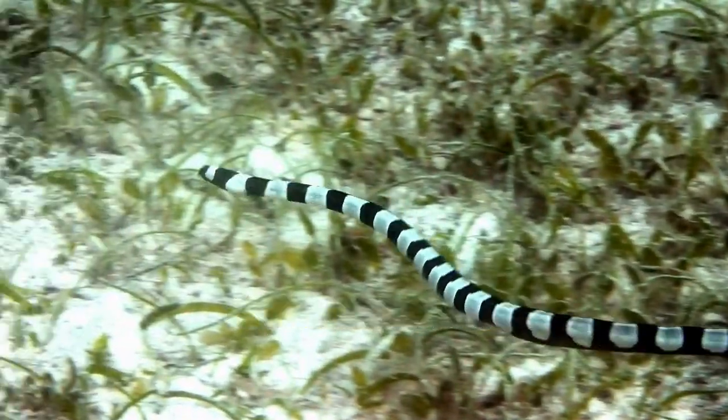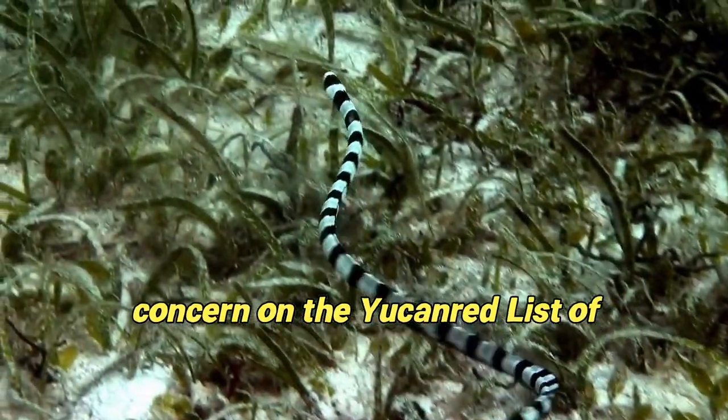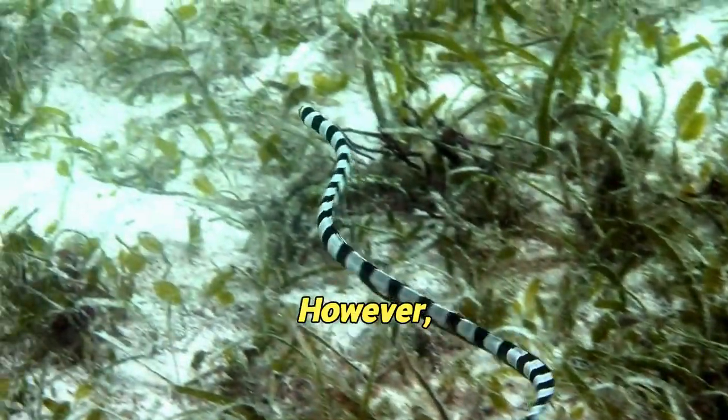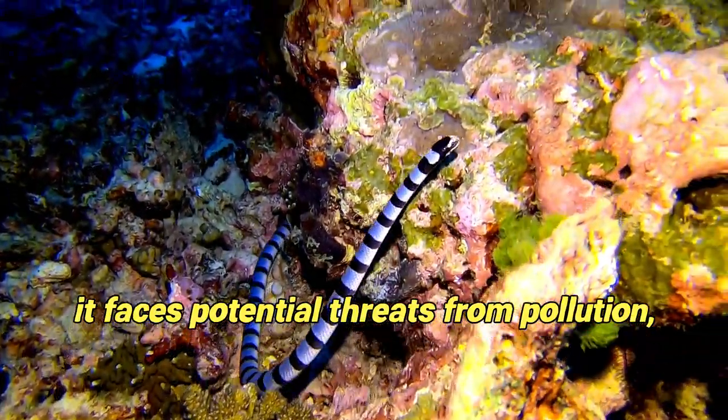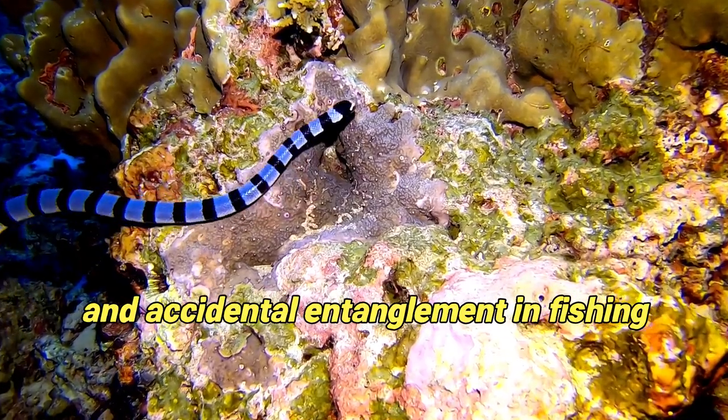Conservation Status: Belcher's sea snake is listed as least concern on the IUCN Red List of threatened species. However, like many marine species, it faces potential threats from pollution, habitat degradation, and accidental entanglement in fishing gear.